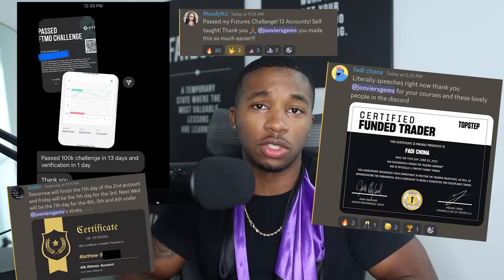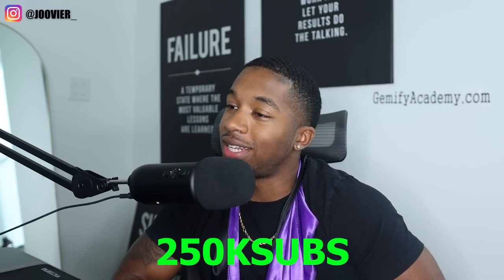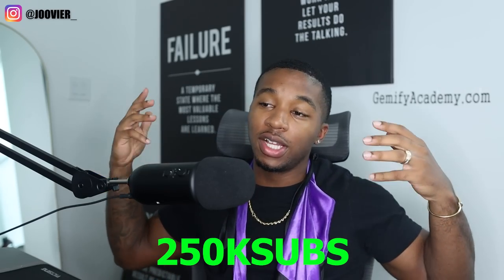I gotta give a huge shoutout to my students. This past week alone I've had 12 people reach out to me and tell me they are now fully funded — not one phase pass or two phase pass, they're fully funded and making bank with their funded accounts. If you want to learn how I trade, learn all my strategies, and get access to my golden arrow indicator, hit the link in my description. And just because we hit 250k subs, use the promo code on screen to save 20% on anything you enroll in — indicator, courses, anything at all.